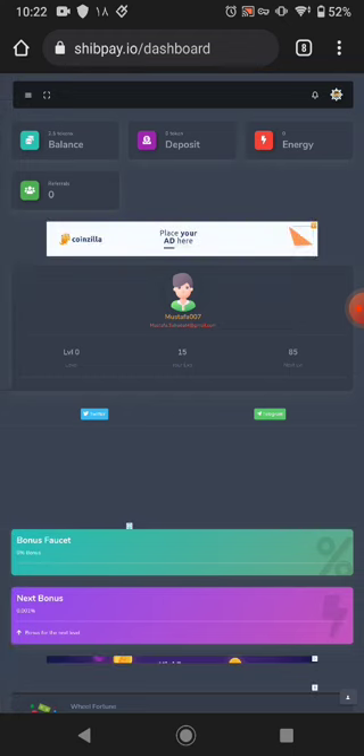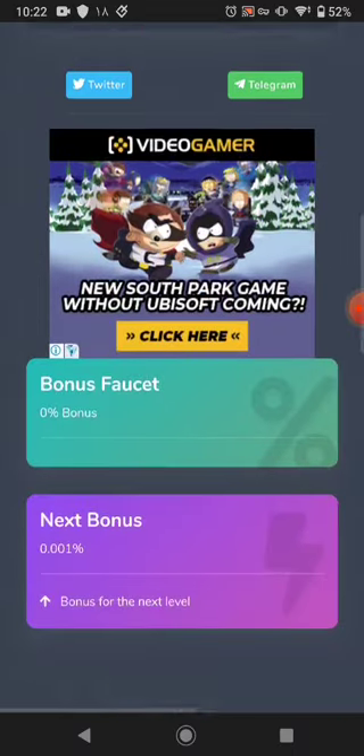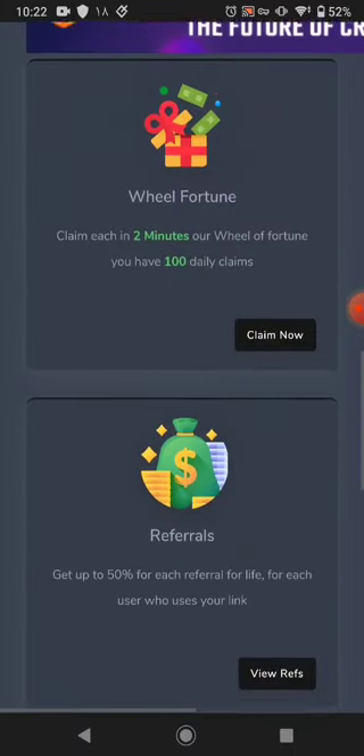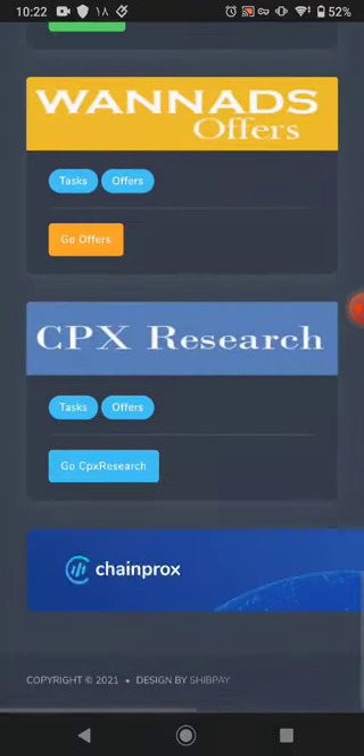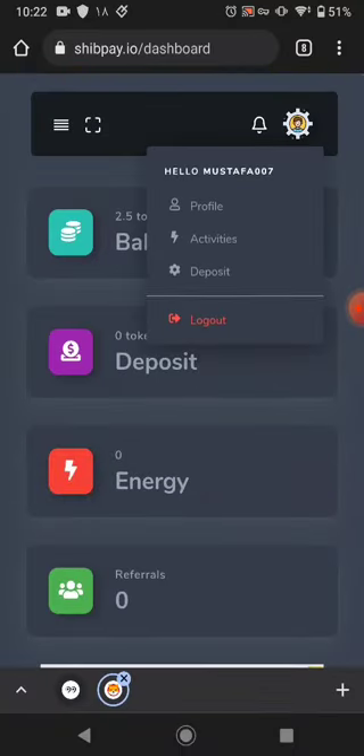The next way to earn is the referral program. You can refer your friends and family to join with your link and earn a commission from this website. Also, if you join this website with my referral link, I will include you in a giveaway.